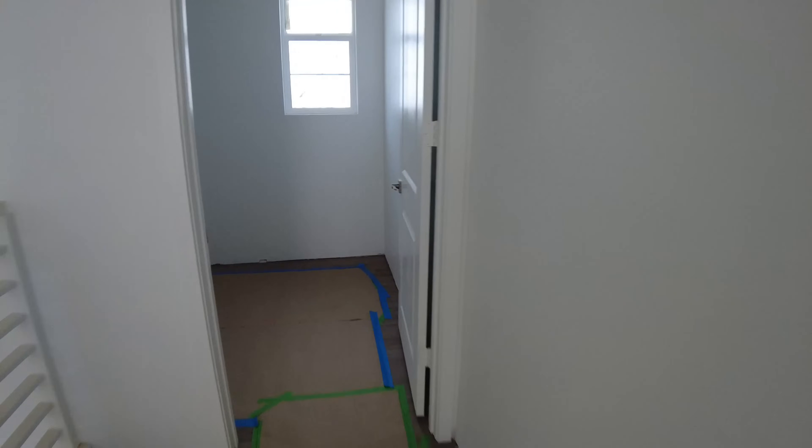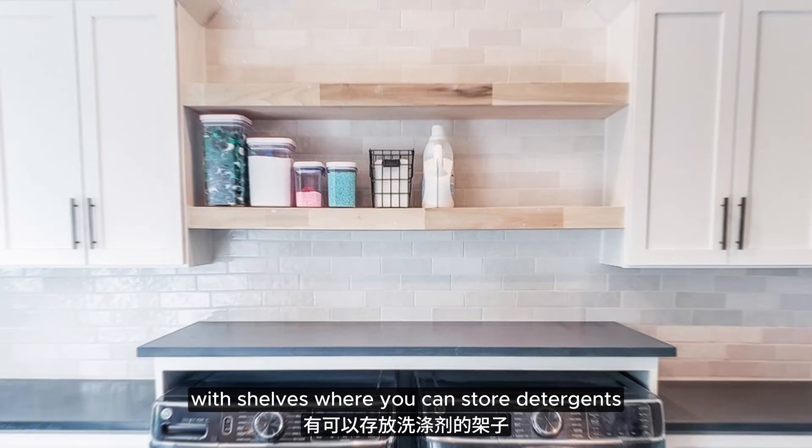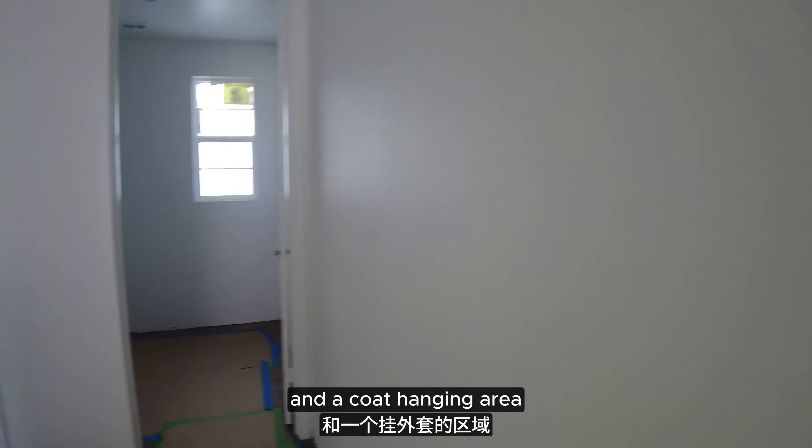This is the laundry area. It's a good sized laundry room with shelves where you can store detergents and a coat hanging area.